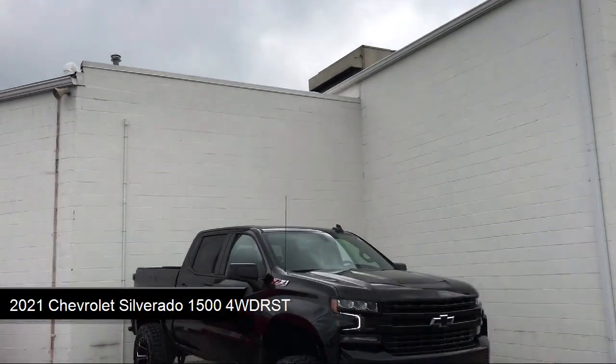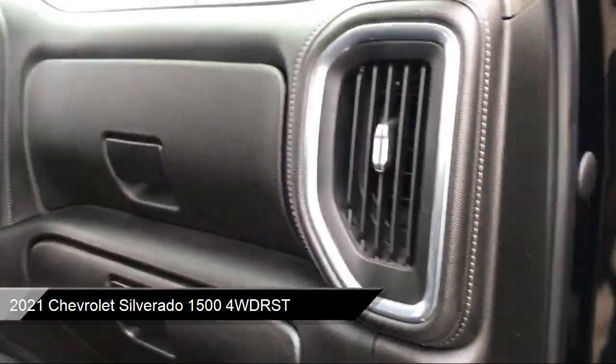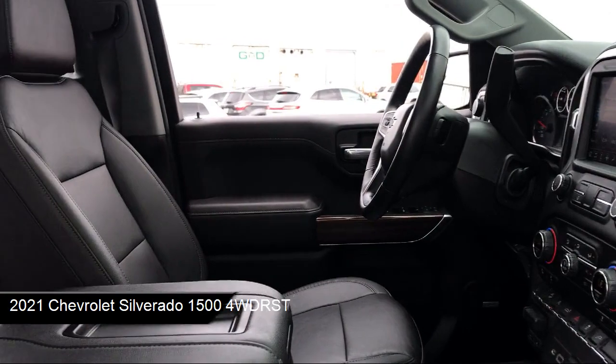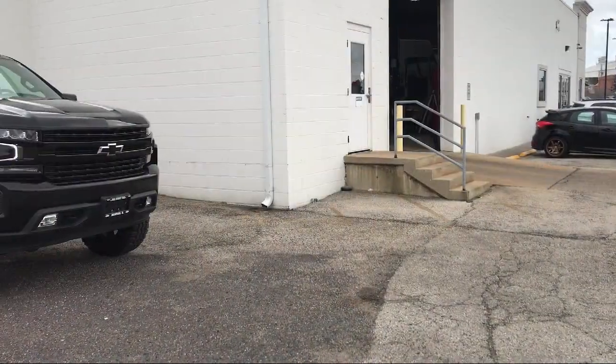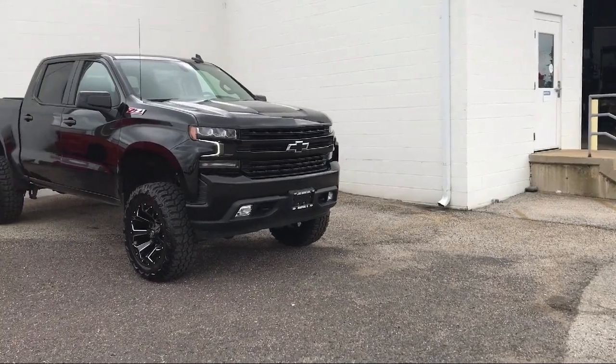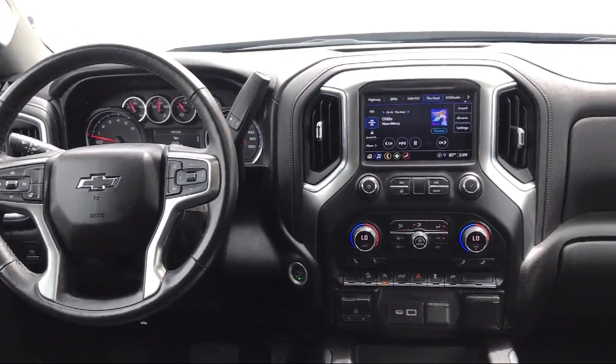It comes equipped with smart device integration, All-Star edition, four-wheel drive, privacy glass, convenience package with power equipment group, LED cargo area lighting, theft deterrent system, and 18-inch bright silver painted aluminum wheels.